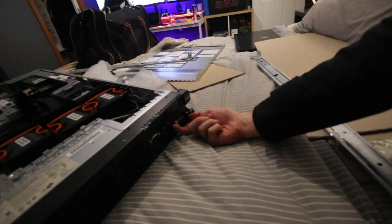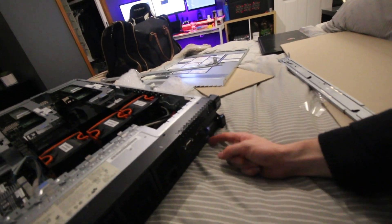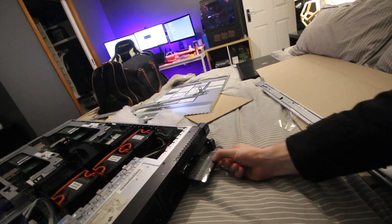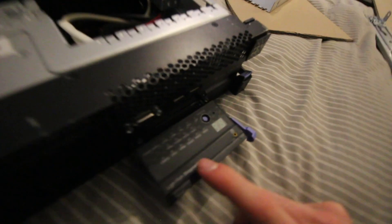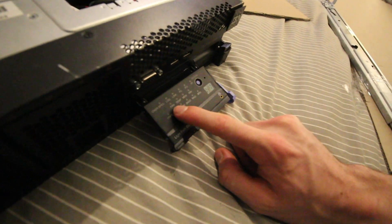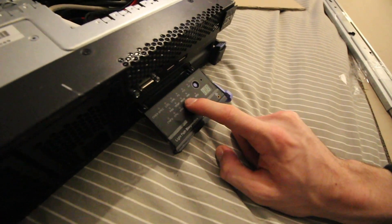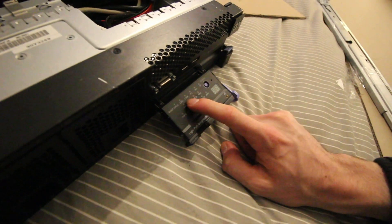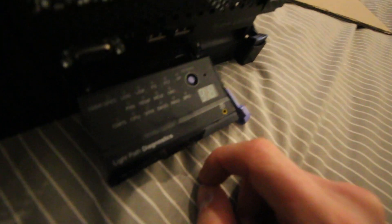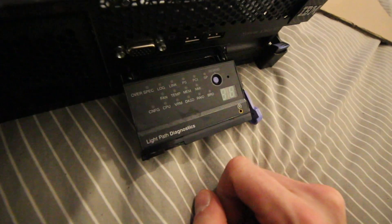This is called Light Path Diagnostics — looks like a normal panel, right? This tells you the status of everything: CPU will tell you if the CPU is good, fan will tell you if fans are good, temperature, memory, power supply, ethernet link, PCI, even RAID — everything you need. It will tell you instantly if something's wrong. Good purchase.